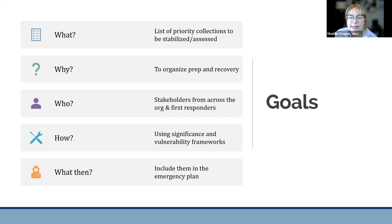Let's return to the goals one more time. What are salvage priorities? A consolidated list of collections you'll focus on first when prepping for and responding to emergencies — key institutional records, loaned collections, and collections that are high significance and high vulnerability to damage from a given risk. Why make these decisions? Because it can be the difference between saving vital collections and complete loss, and because we want to be kind to the versions of ourselves responding to an emergency. Who should be involved? Folks who can speak to the different aspects of value and vulnerability, and first responders. How are we making these decisions? Using a framework that makes the process reproducible and consistent. And what's next? Putting priorities in your emergency plans and revisiting them regularly.